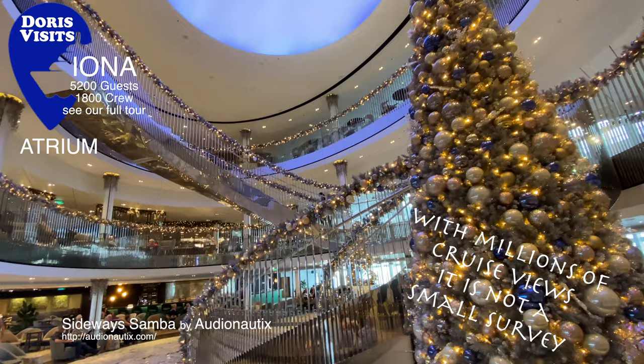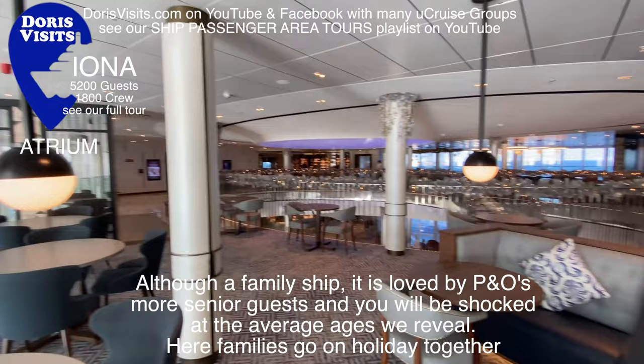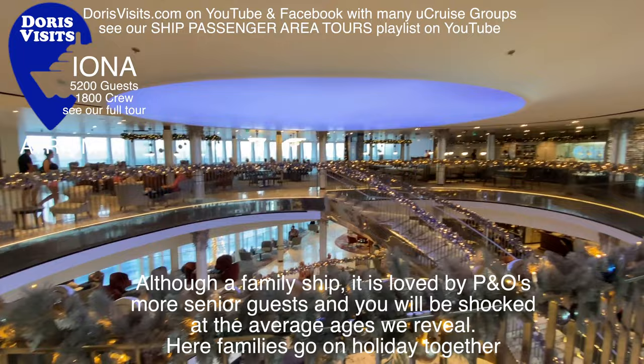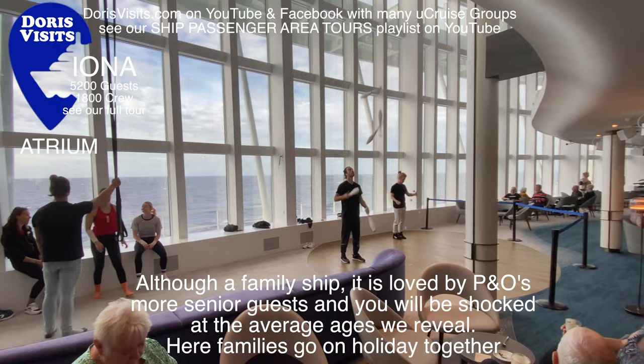Let's work from big to small, starting with the Iona, which can accommodate 5,200 passengers, has 1,800 crew, and is a no-fly ship. Home port is Southampton. It has 33 dining and bars, 6 theatres and lounges, and 5 pools. The atrium is so huge it feels like you could fit a small ship inside it. The entertainment is spectacular — just look at this circus-type show.